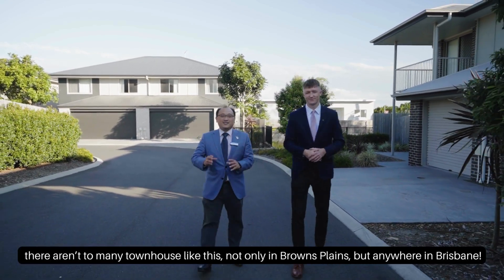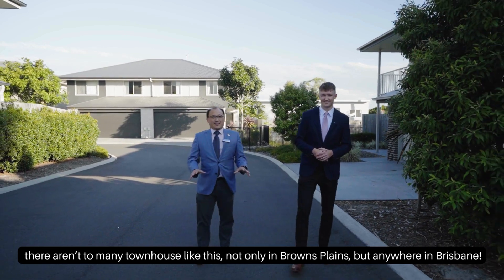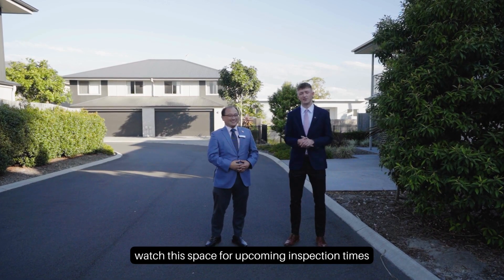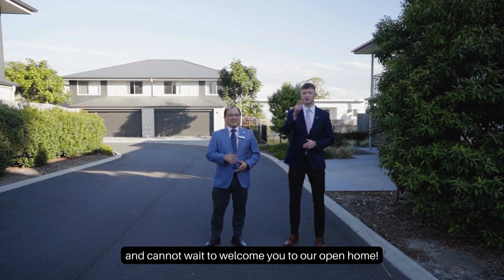There aren't too many townhouses like this, not alone in Browns Plains but anywhere in Brisbane. Four bedrooms, three and a half bathrooms, double lockup garage — it's very rare. Watch this space for the upcoming inspection times, and we cannot wait to welcome you to our open home.